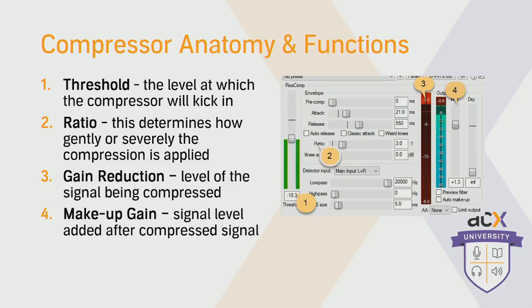A few basic functions of a compressor: the first is threshold — this is the signal level at which the compressor will begin to work. In the example shown, the threshold is at negative 10 dB, so any signal above negative 10 will be compressed, whereas any signal level below negative 10 will not be touched. The way we determine how much compression is applied is known as the ratio. A lower ratio means less compression; a higher ratio means more severe compression. With narration, it's good to start with a low ratio and turn it up as you start to hear the compression work and how it affects the tone.